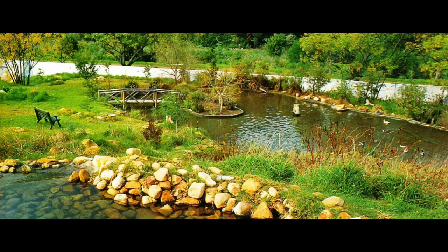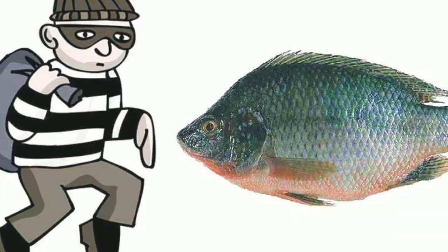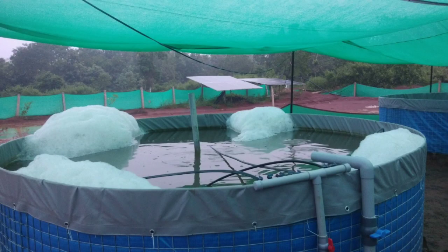In pond culture, it is very difficult to secure fish from snakes, water flow during heavy rains, flooding, and other underwater animals. But in biofloc, it is easy to secure the fish because the land space is less and the fish grow inside tanks.